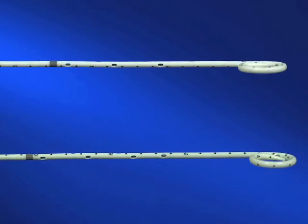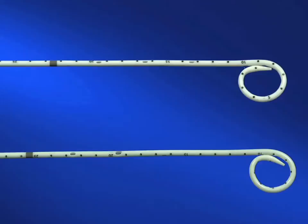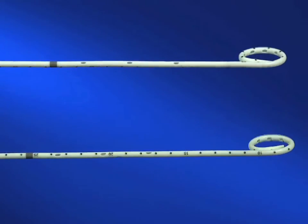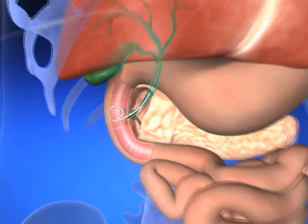The Resolve Biliary Locking Drainage Catheter offers multiple hole patterns to accommodate patients' anatomy and multiple disease locations. With these options,